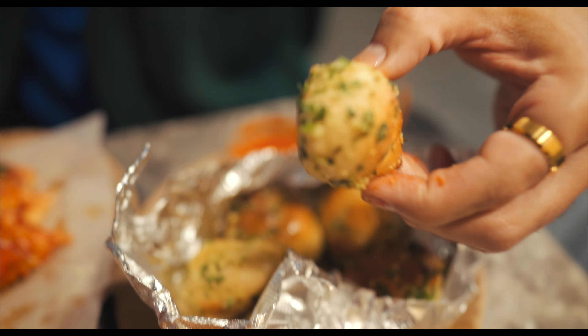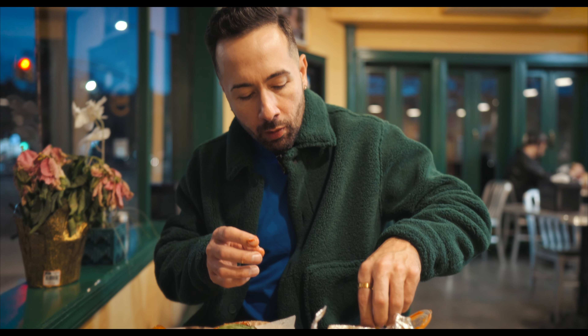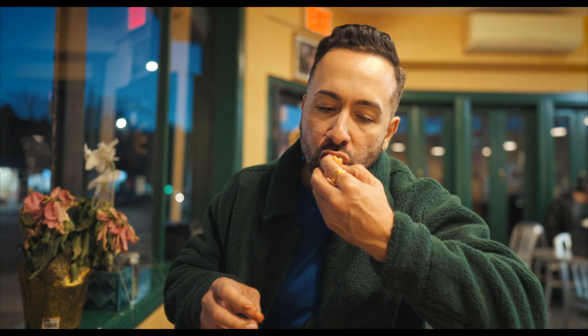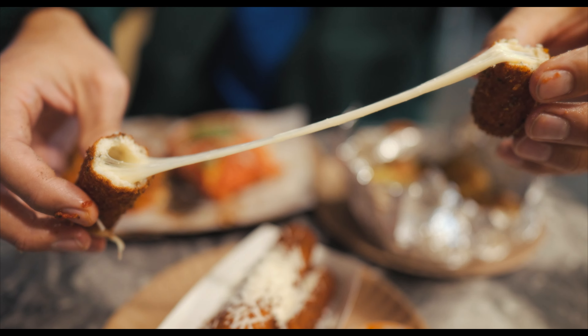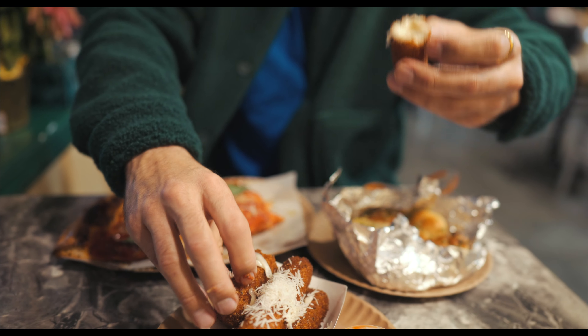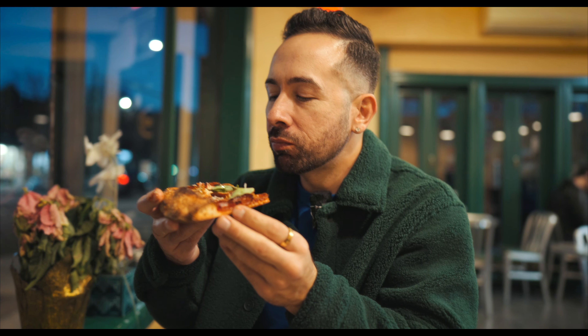I'm going to try one of the garlic knots. Not only are these slices delicious and beautiful to look at, but they smell incredible. When he brought everything out to the table, I was just like, wow. You could bottle this smell and sell it as a perfume at a local bodega. Well worth the trip out here to Sheepshead Bay.